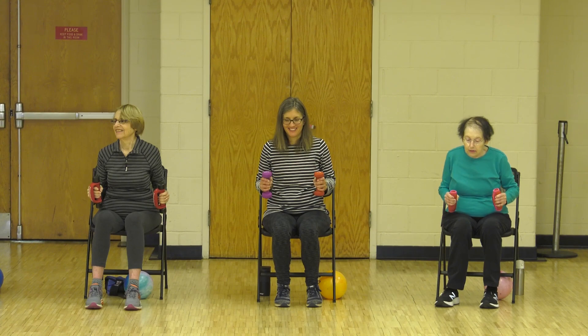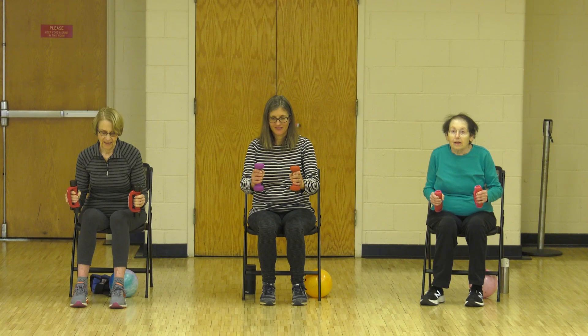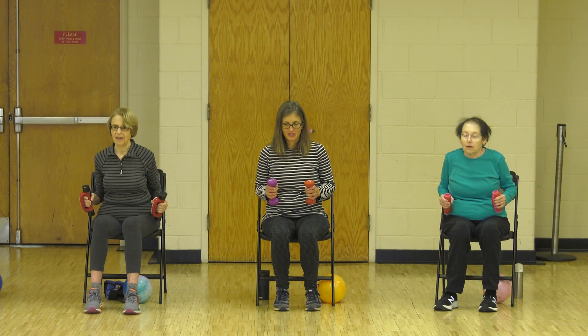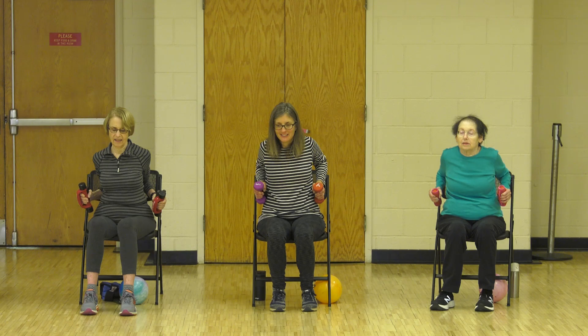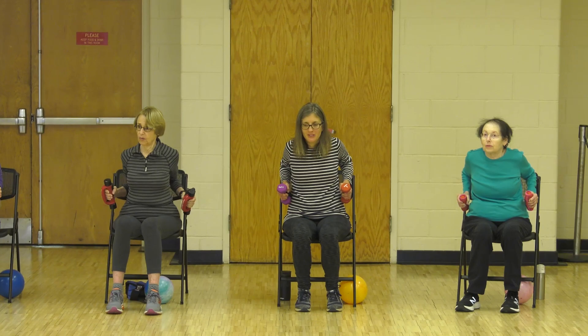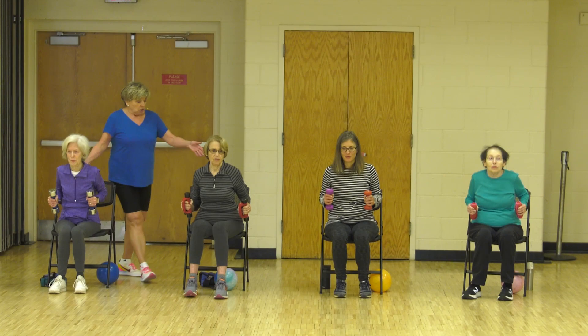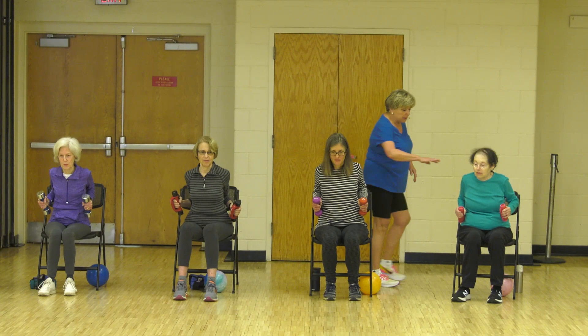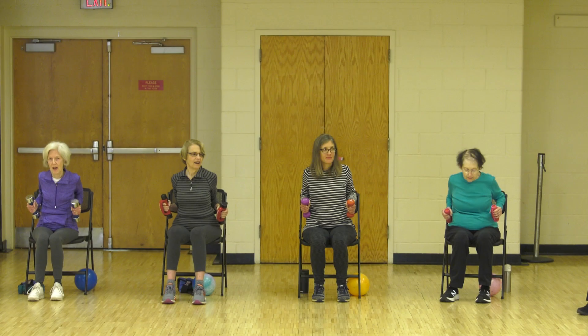We're counting to regulate our breathing — we're not holding our breath. Twelve repetitions with double counts. Hold the squeeze — count to ten. Four back — four, three, two, last one. Stay right where you are.